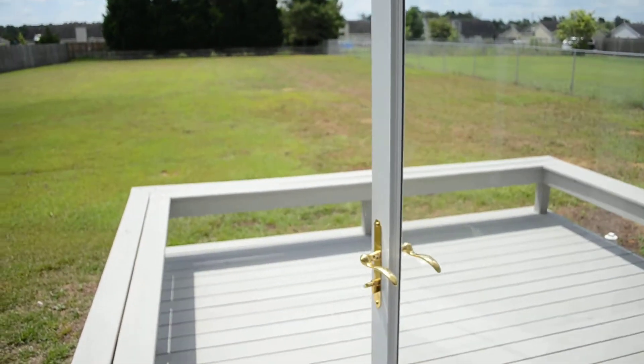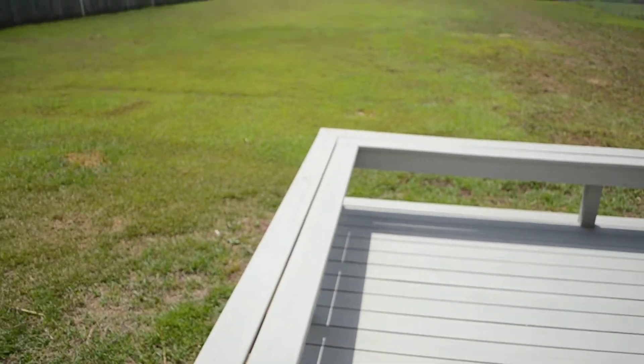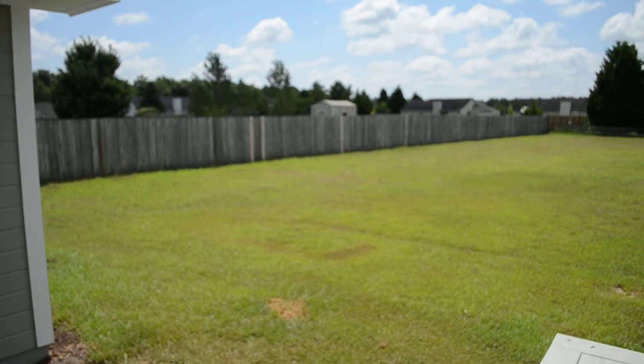And let's take a look at the backyard. We have a deck here, and lots of room in the backyard. It is fenced.